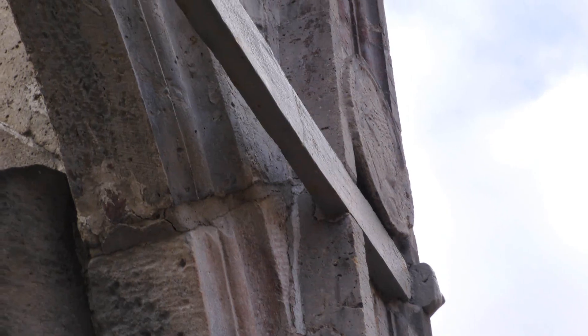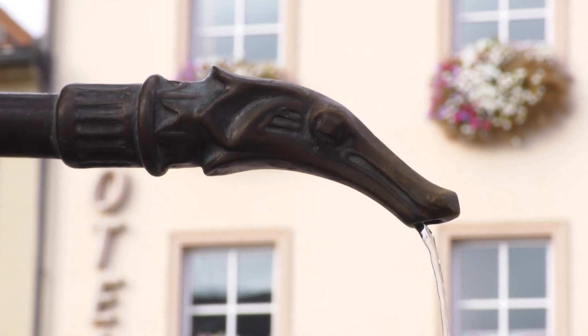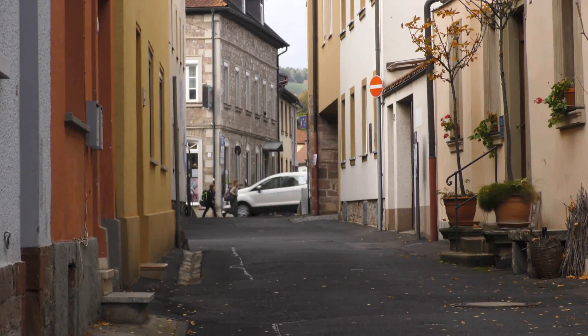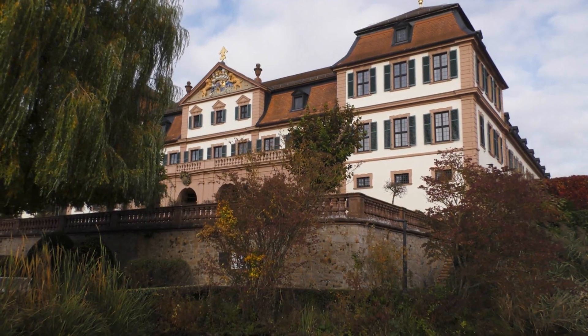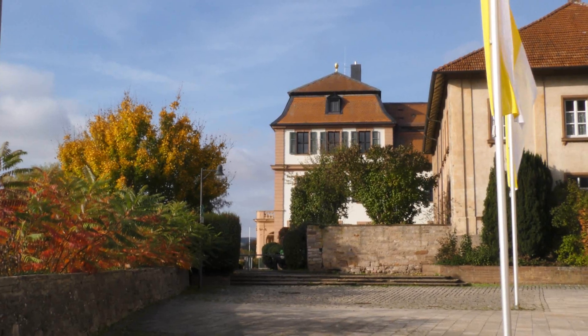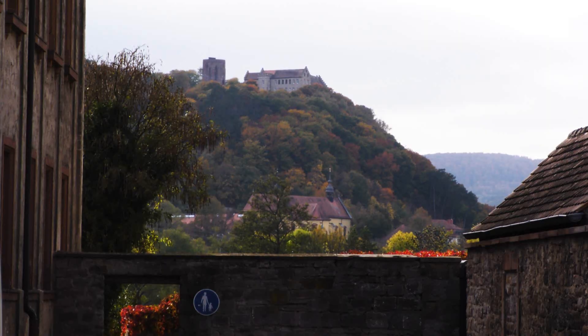I'm fairly certain that these metal struts were not part of the original design, although photos taken as early as 1900 show that they have been there for a very long time. Apart from that, Hamelburg has some remains of its medieval defences, a palace that served as a summer residence for the abbots of Fulda — because nothing demonstrates your commitment to Christian values of charity more clearly than living like a king — and on the other side of the valley a castle that also belonged to the abbots.